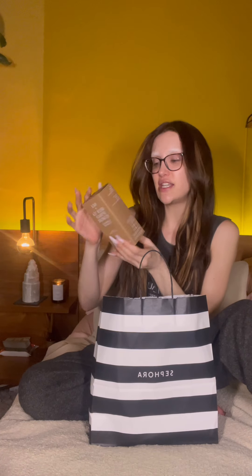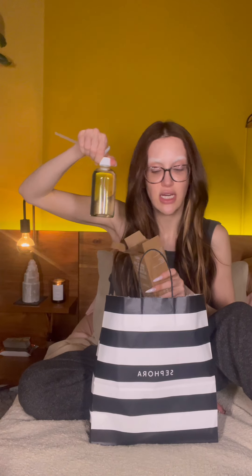This is the Youth to the People Green Tea, Spinach, and Vitamins cleanser. I used to use this all the time when I worked at Sephora; I've just been working through all my other cleansers. I love the packaging, I love the product — it's a treat of a cleanser for me. This is a restock.